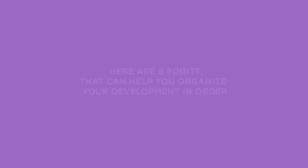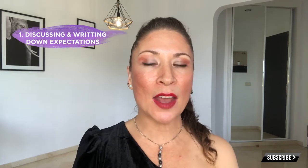Becoming a designer in the fashion industry takes passion, time, research, and practice, and a lot of hard work, especially when starting your own business. Here are six points that can help you organize your development in order. Number one: discussing and writing down expectations.